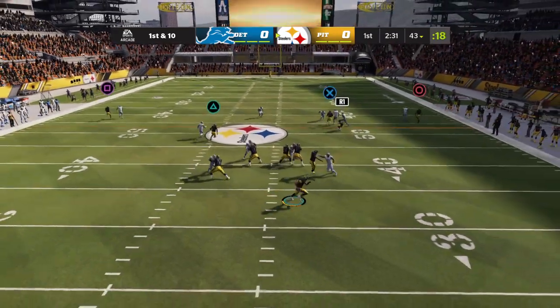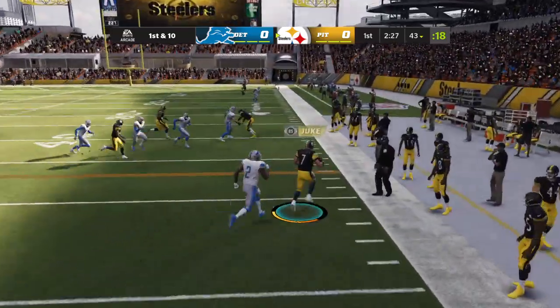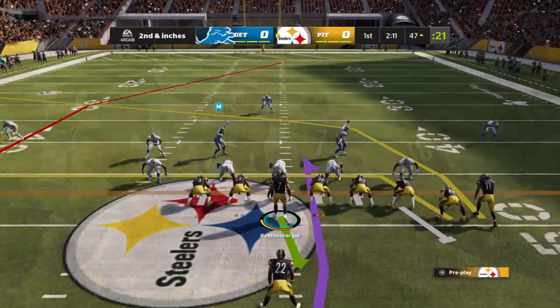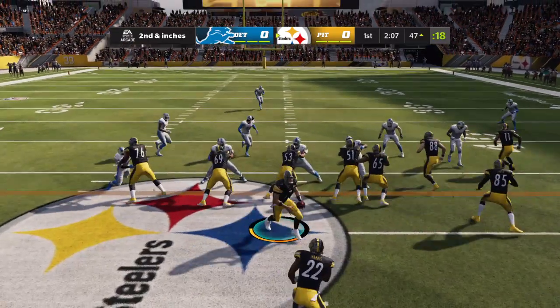They'll throw on first down with Roethlisberger, eluding the pressure right. He'll take this to the other side of midfield before going out of bounds. He'll get ten there all on his own, but it'll be second down.